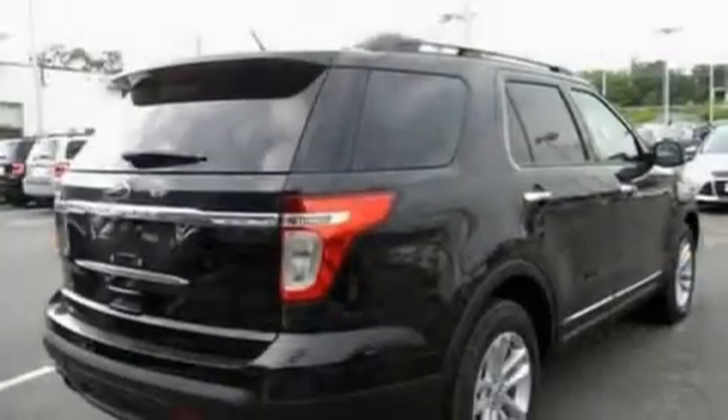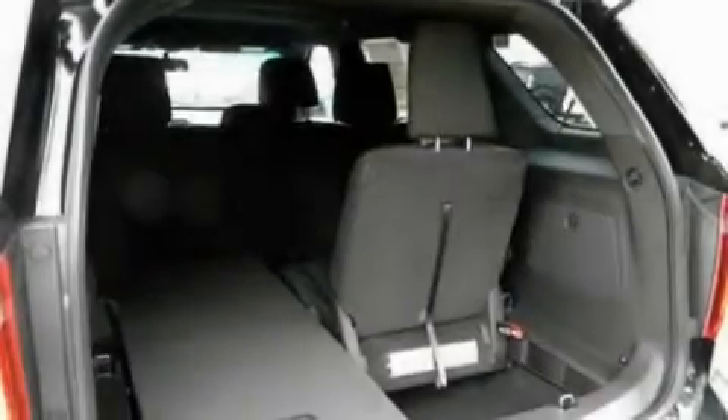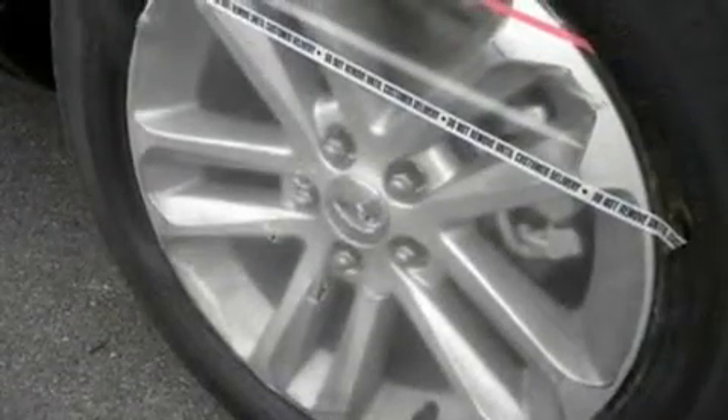Its top features include heater vents for rear-seated passengers, cruise control, front and rear reading lights, a six-speaker audio system, leather and alloy steering wheel trim, big 18-inch wheels, a security system, a low-tire pressure indicator, an external temperature gauge, and a rear spoiler.